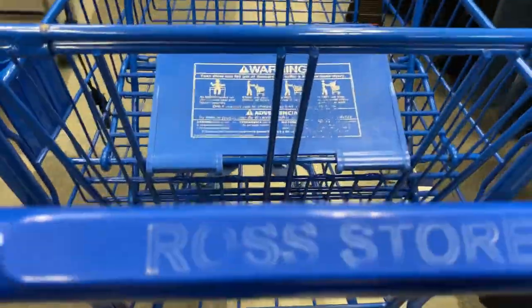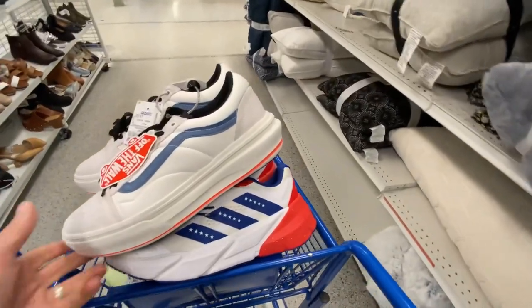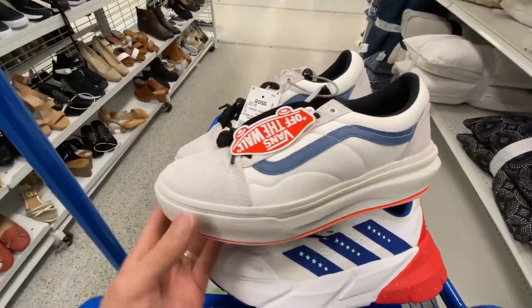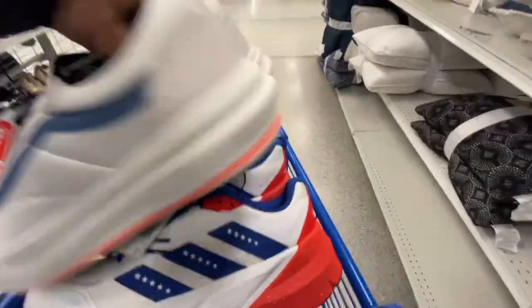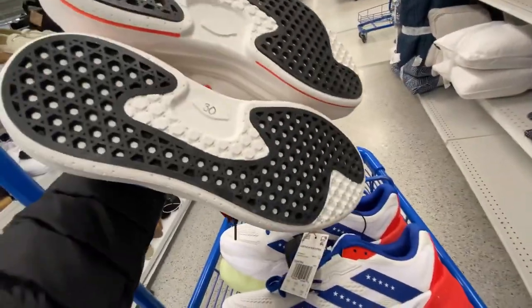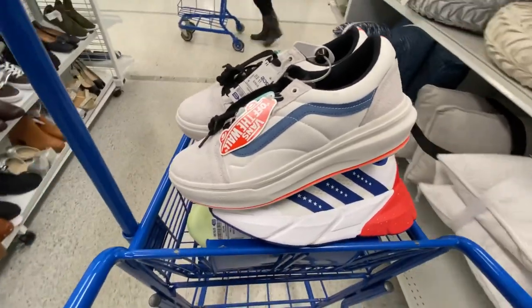Ross time baby! We're going to show you some of the finds we found out here at Ross and Burlington. Starting off with these Vans Old School Overt in a size 11 for $30 — never seen these out in the wild before, so we're going to take a gamble and test these out. I'll let you know if they sold in a future video.